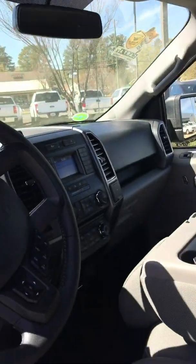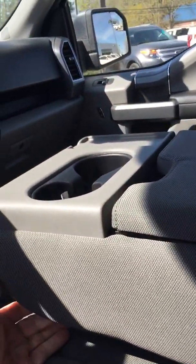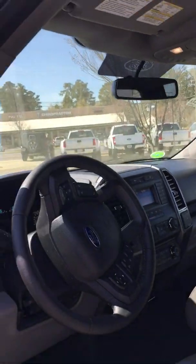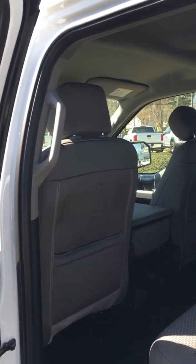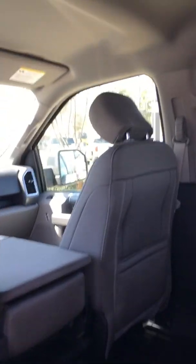This one has a drop-down armrest, which means you could put a third person in the front seat if you wanted to, or use it as a console. The back seat is extremely roomy and does pull up so you can use it just for storage if you'd like. It also has an electrical outlet in the back for your rear seat riders.